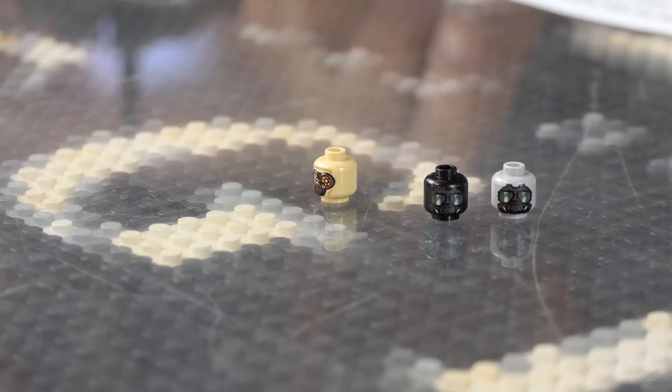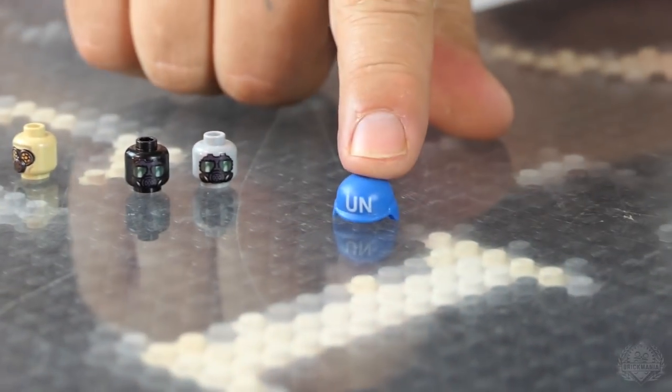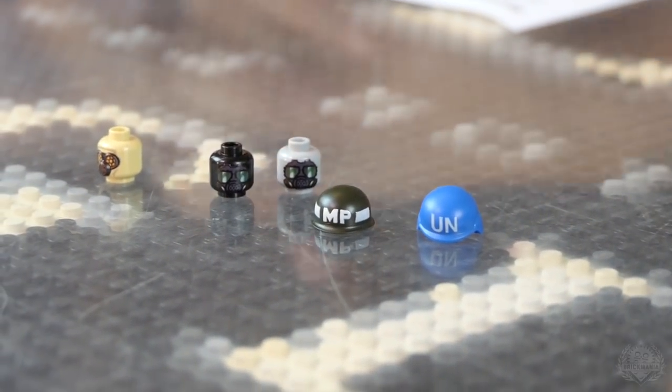Some of the other gas mask options — and then we also have a couple of printed helmets: the universal blue United Nations helmet, which is the modern helmet, and then we have a military police World War II U.S. Army helmet.